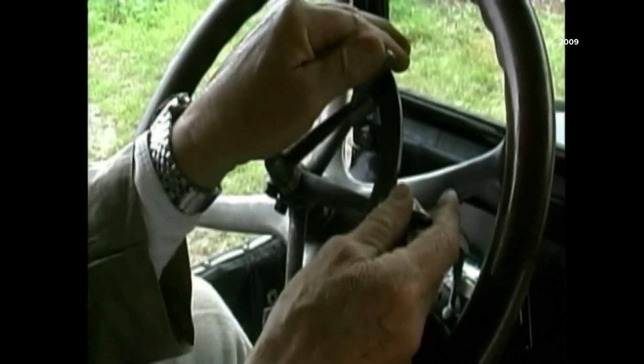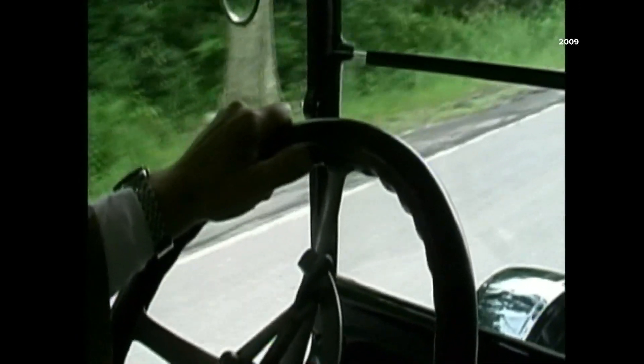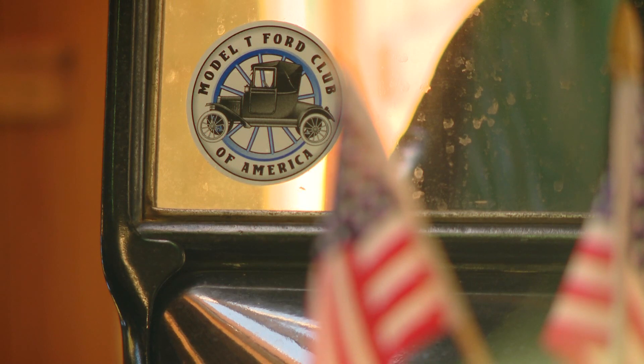We actually rode with John and his grandchildren in a REO rally in Maine more than a dozen years ago. There are some slightly newer cars in the collection too, but the Model T's still have his heart.